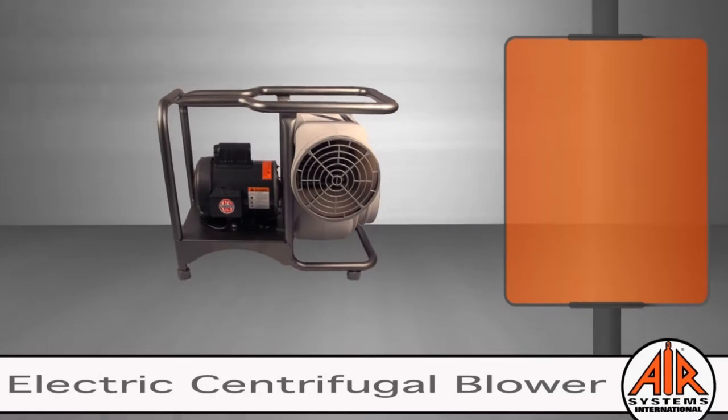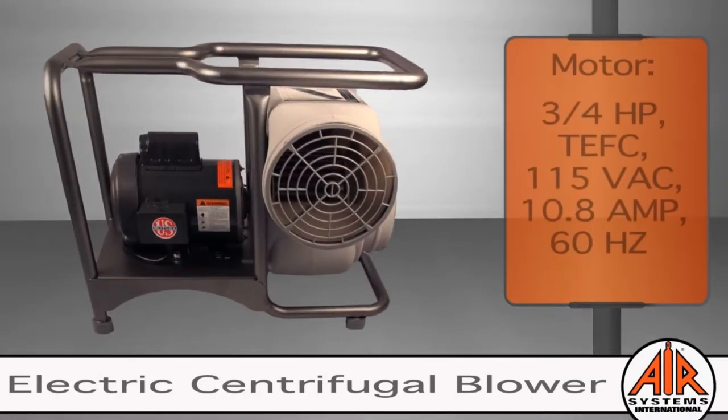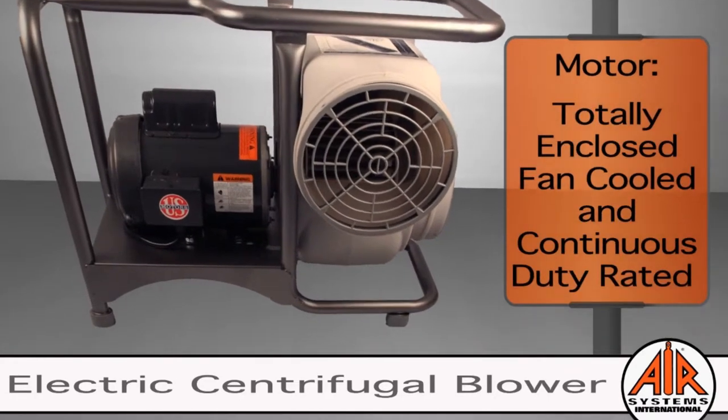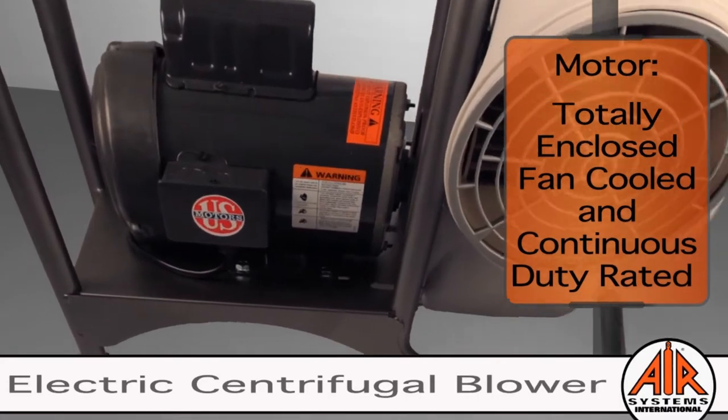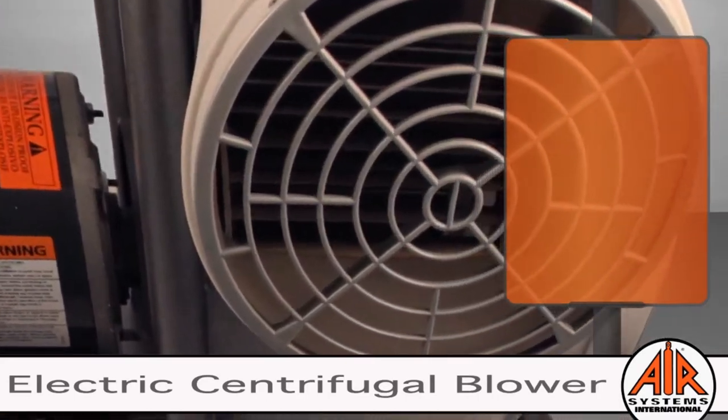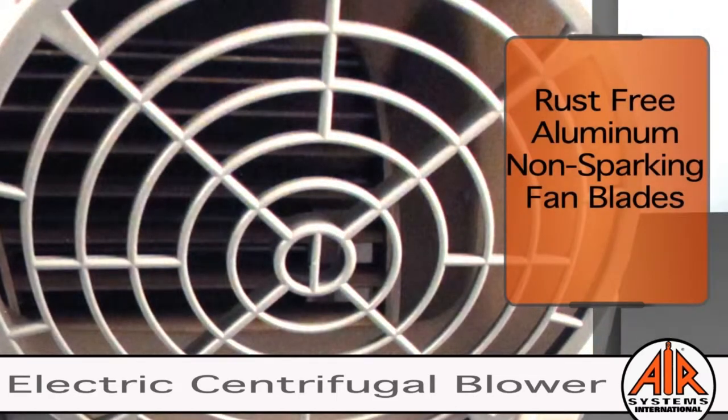The industrial-grade centrifugal blower is built to last. It comes with a continuous-rated, powerful, three-quarter horsepower, totally enclosed, fan-cooled electric motor that is capable of 24-hour service and rated for outdoor use. The blower features rust-free, non-sparking aluminum fan blades.